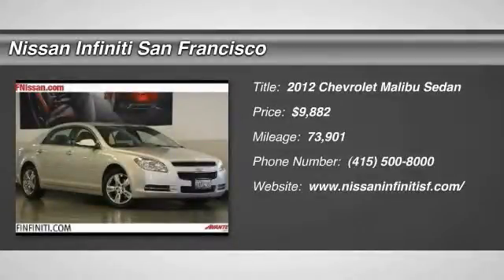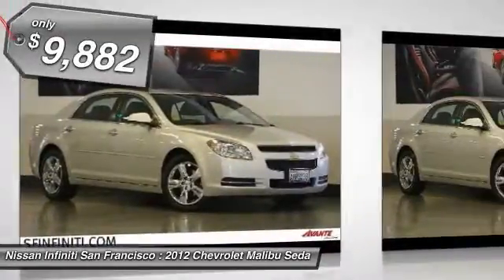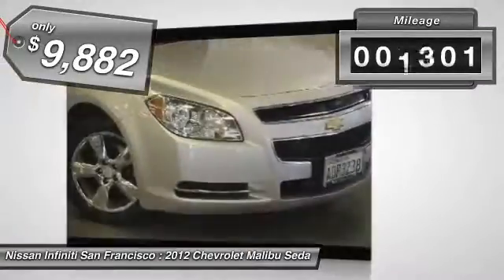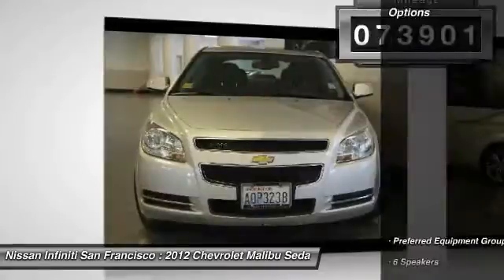2012 Malibu. A combination of performance and fuel economy, the Malibu is a great commuting car and is priced below $10,000. This vehicle has less than 75,000 miles. Here are some of this vehicle's great options.